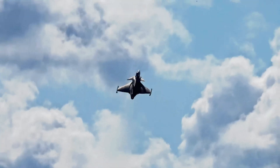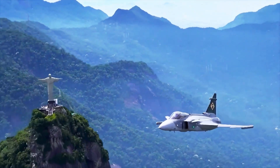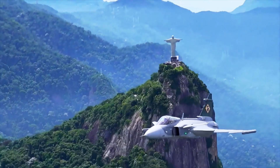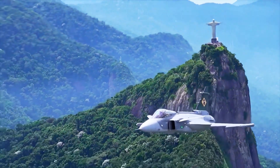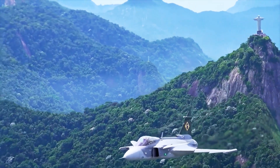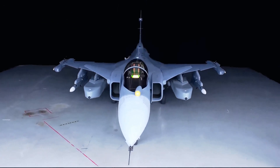The F-35 and Eurofighter are both tied to big, well-equipped bases. A squadron of Gripens, by contrast, can scatter to the four winds, becoming an elusive, unpredictable target. They can be refueled, rearmed, and turned around in minutes by small conscript teams with simple tools. This rapid turnaround is a core design feature.